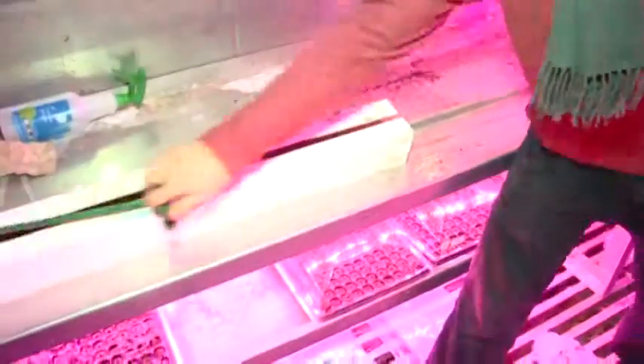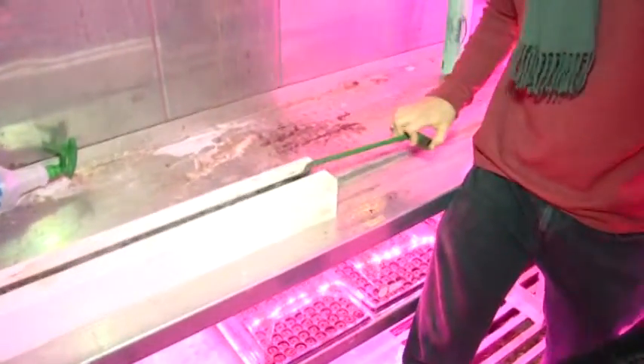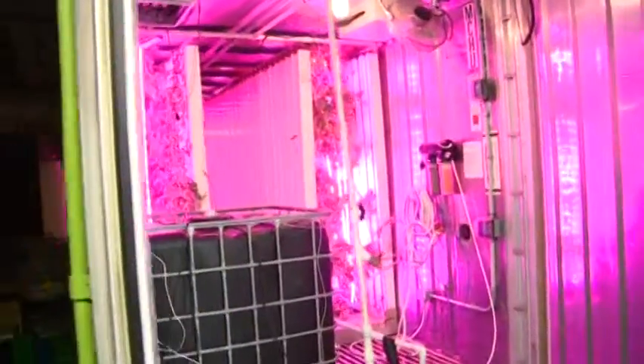Here in downtown San Antonio, a new one-acre farm is finding a new way to grow fresh produce. But the catch is, it's not a normal farm — it's a hydroponic one.